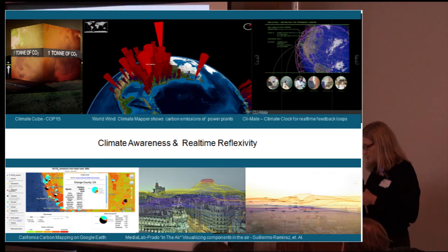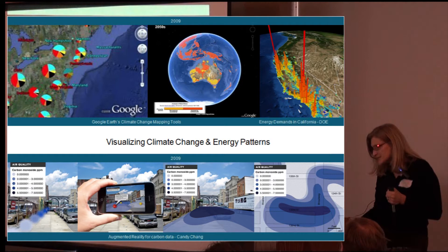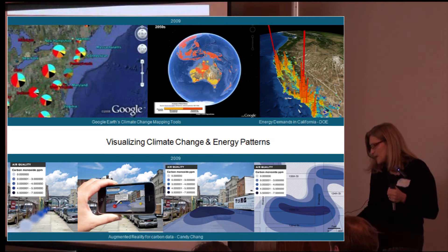In the Air — visualizing almost like a net what the air looks like. Carbon mapping on Google Earth, with California being one of the most important and first states involved. Schwarzenegger has a mandate and we are working through the first year of looking at California. On the right, you can see the energy demands in California from the Department of Environment. Designers, through design science, are giving us a way to do augmented reality on our iPhones that enables us to see the patterns of air pollution or carbon emissions in our own locale.